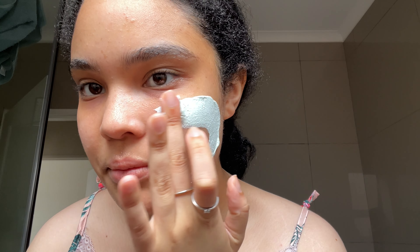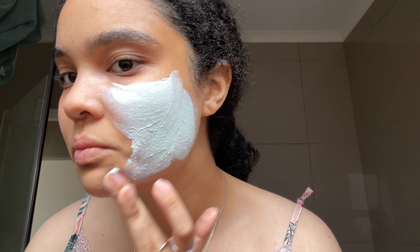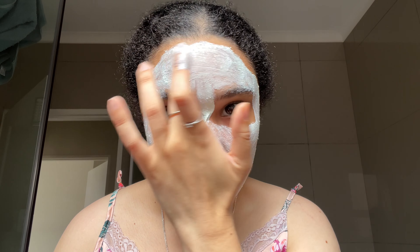Today I was feeling kind of crusty, so we're doing a mask. I'm just lathering that all over my face — rub it in! I don't really do this every single day. I was just at home today, I had extra time and my skin needed some love.